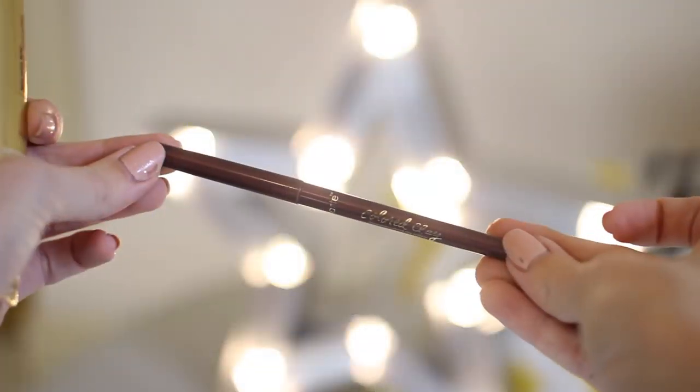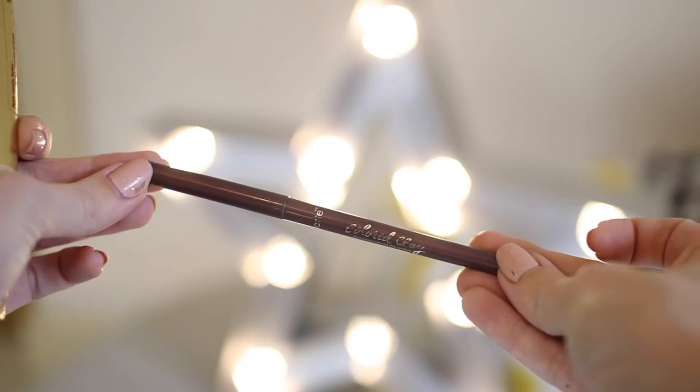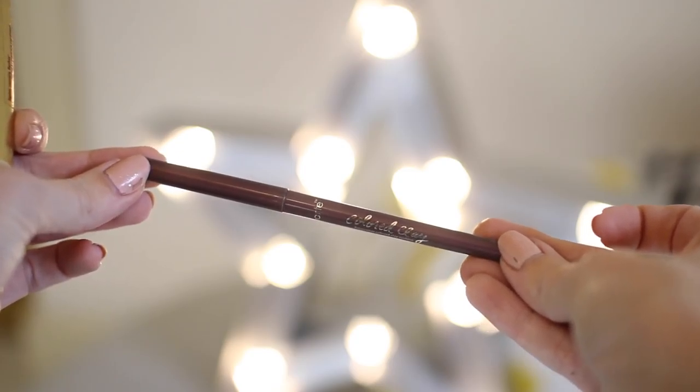An eyeliner — I've picked my Tarte Amazonian Clay Eyeliner in Aubergine. I really love Tarte eyeliners because they don't budge. I have a huge problem with eyeliners smudging and this is one of the only ones that doesn't do that for me. It genuinely lasts all day and they have a really good shade range because black just doesn't suit me.